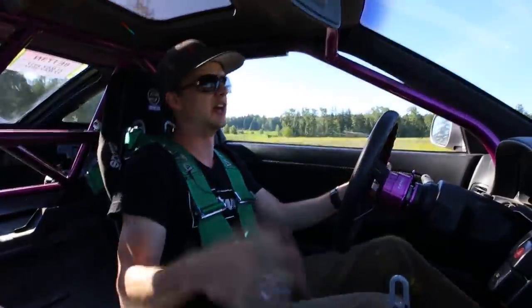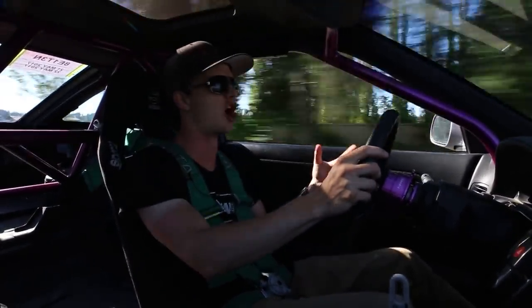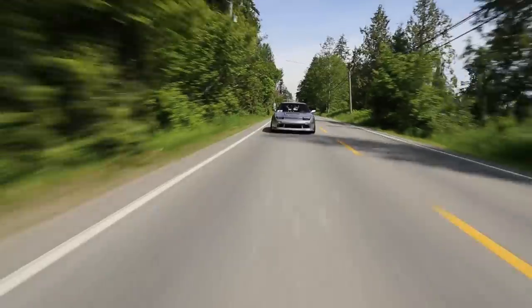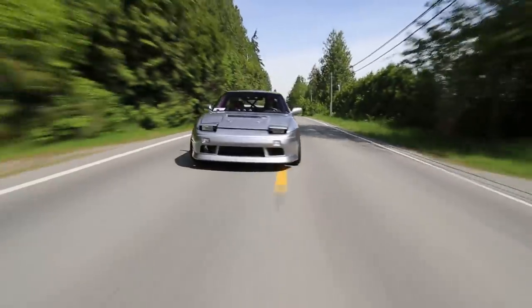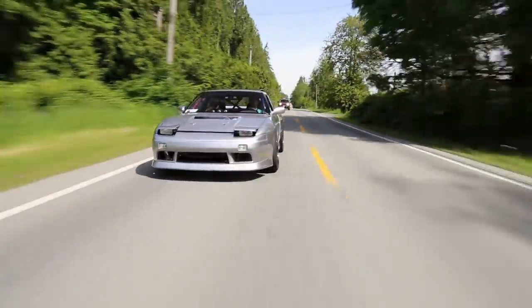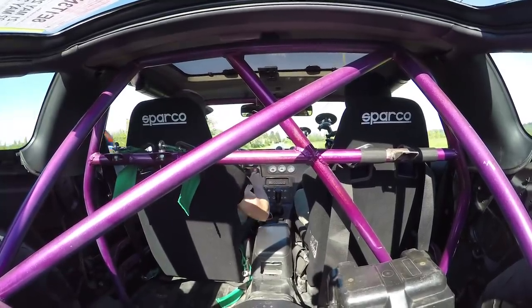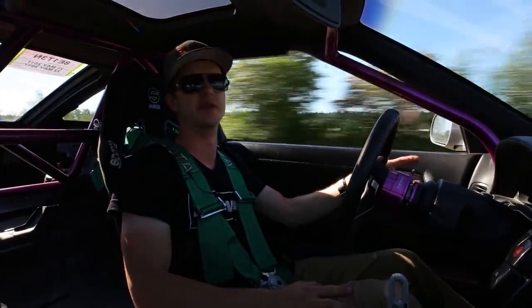I try to explain to my friends what it feels like to even just ride passenger in a car with 450 wheel horsepower in something that's way lighter than 3000 pounds — it's unexplainable. A lot of people on the internet will say you need at least 800 horsepower to be competitive and have some bragging rights in the modified car world. I completely beg to differ when you're out on public roads with this car.